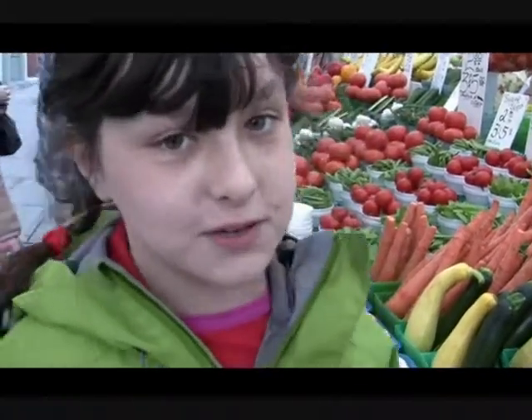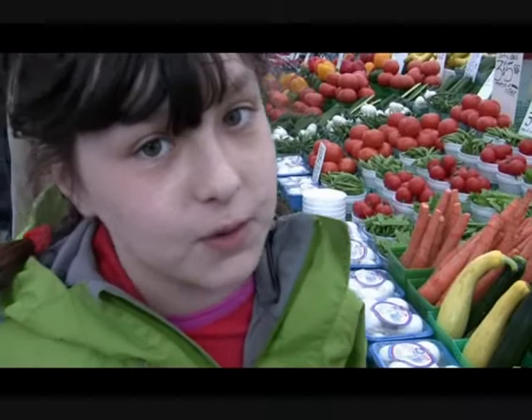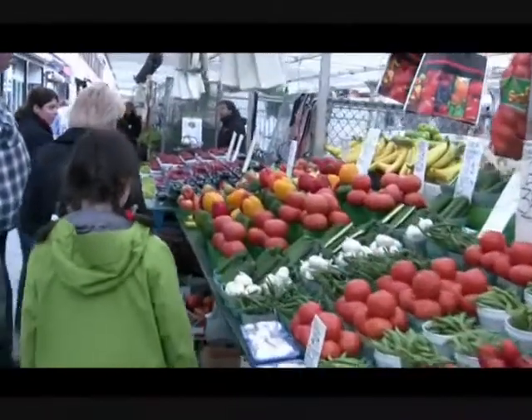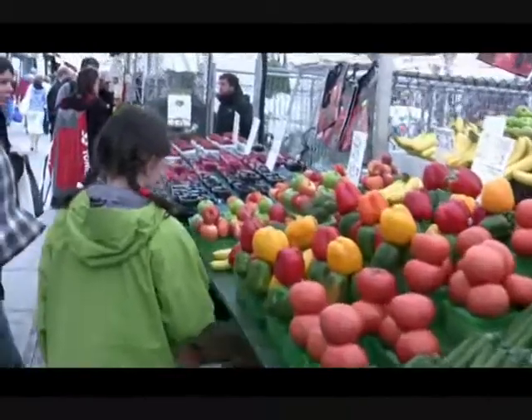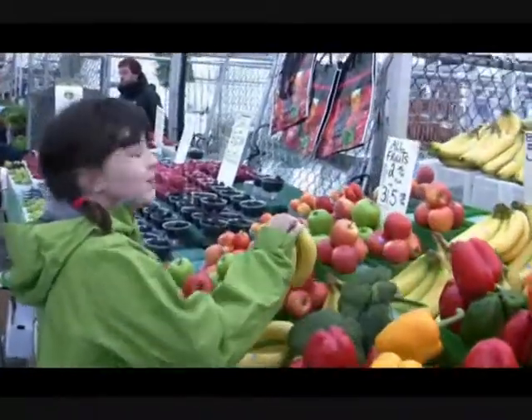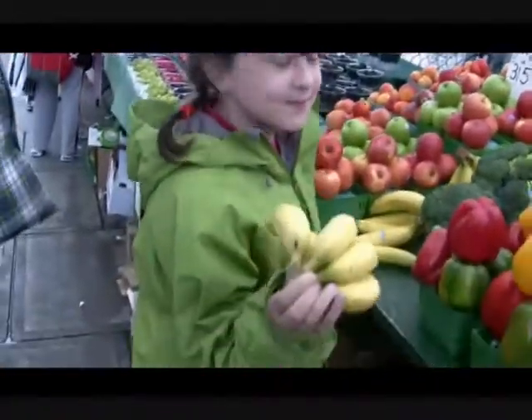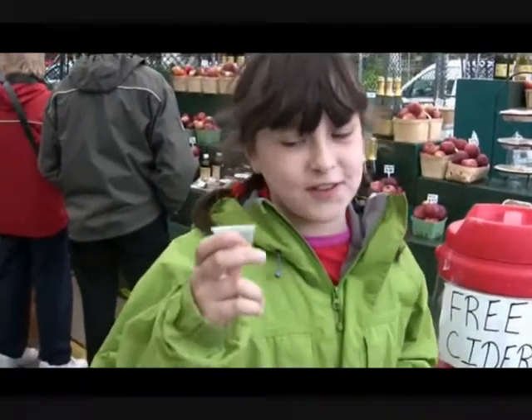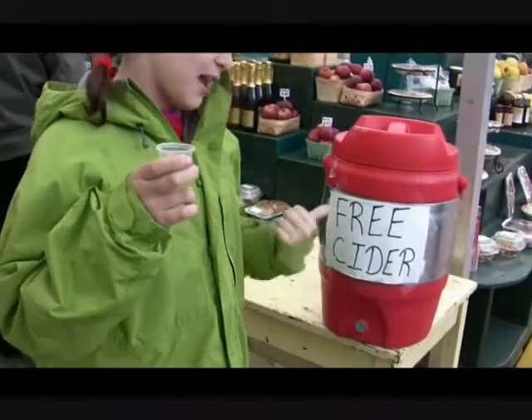The ByWard Market also has a lot of farmer stalls with a lot of fruits and vegetables, most of them locally grown. Well, most of them. This is also the place for cider — free-sided!